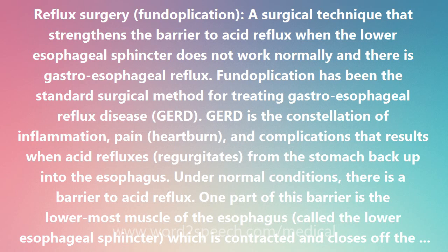Under normal conditions, there is a barrier to acid reflux. One part of this barrier is the lowermost muscle of the esophagus, called the lower esophageal sphincter, which is contracted and closes off the esophagus from the stomach most of the time.